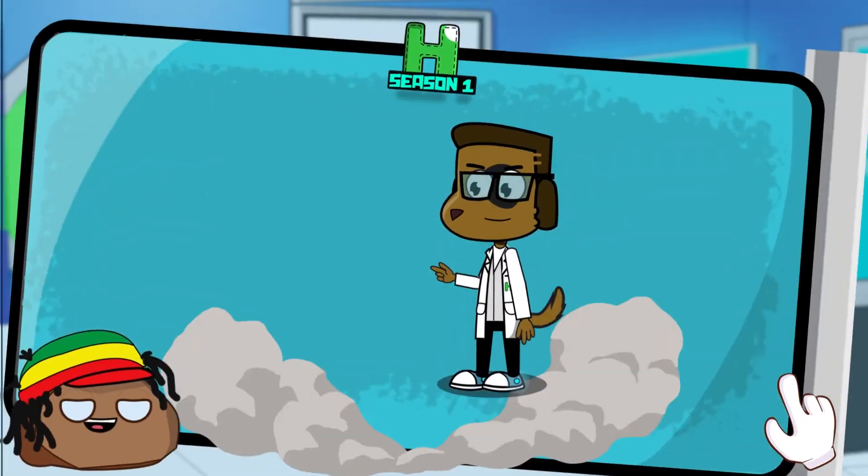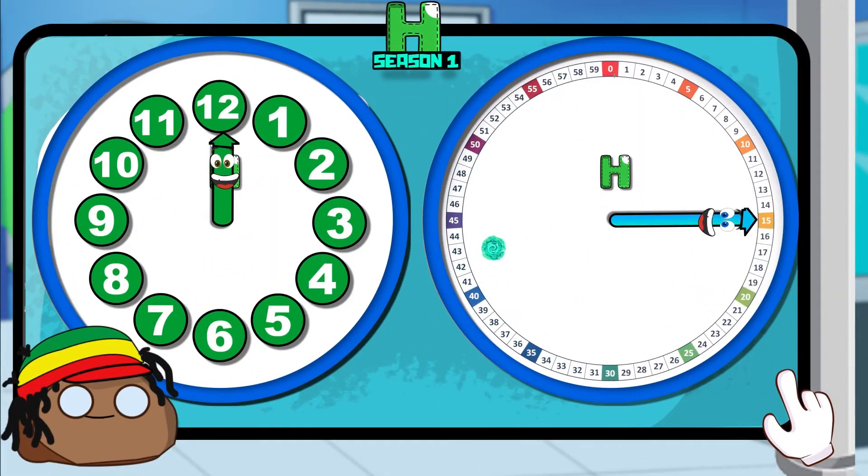Hey, did you know the long hand has its own numbers? And the short hand has its own numbers too. Shorthand! Let's look at the short hand numbers.